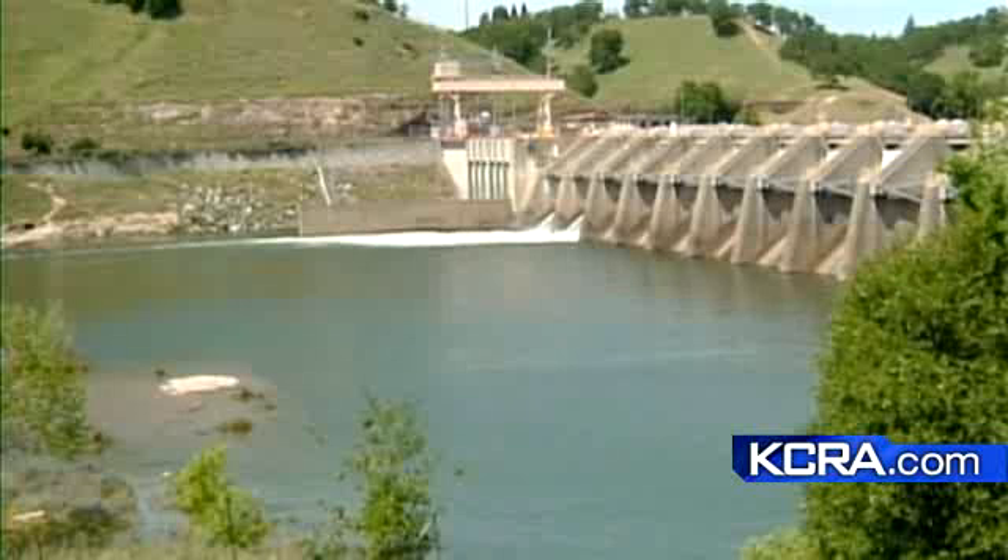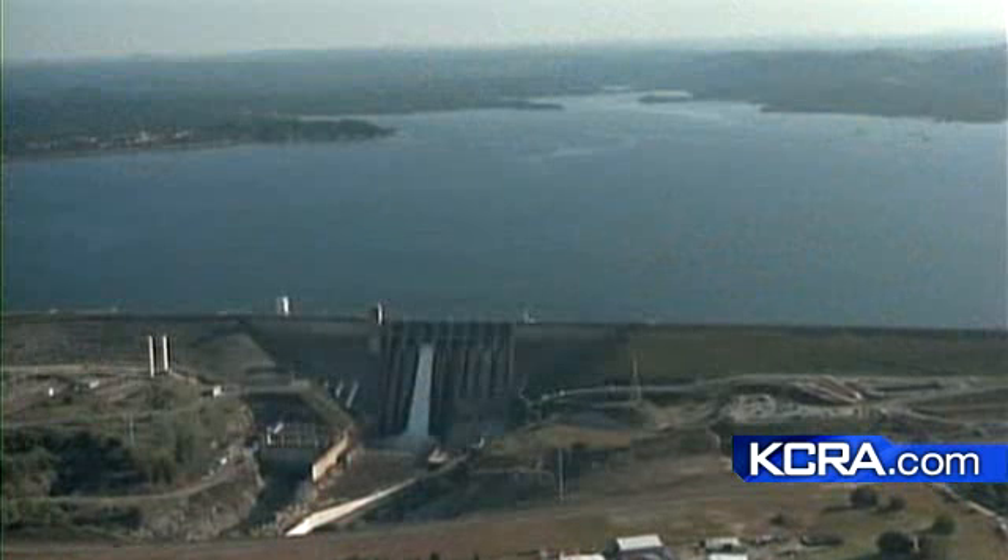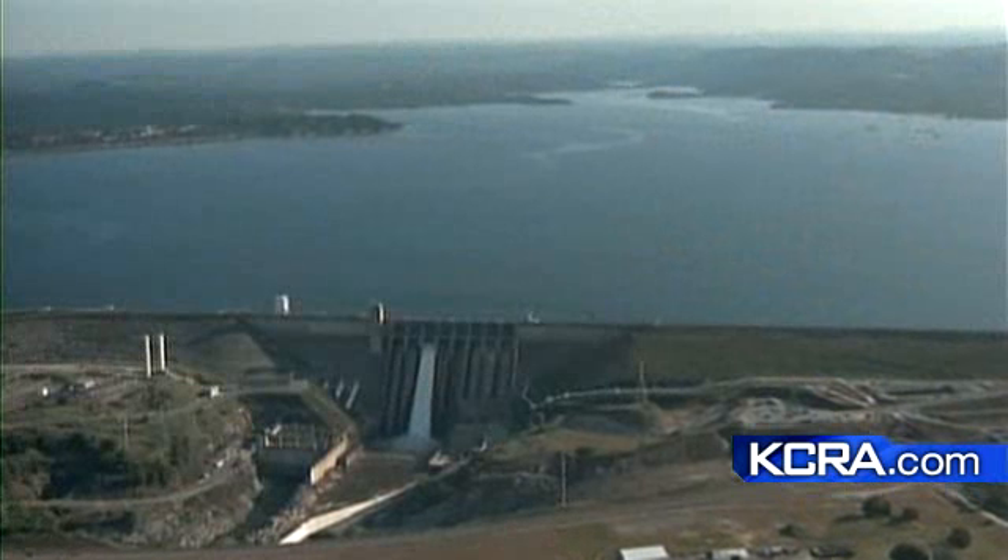The water level increased by about a foot since the spillway opened up. The U.S. Bureau of Reclamation says the river could see a slight rise over the weekend, and releasing water from the lake will continue through mid-May. It's all a balancing act to retain as much water as possible while making sure there's flood control space in the reservoir.